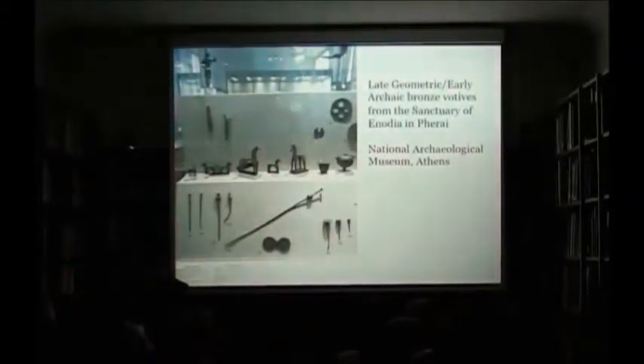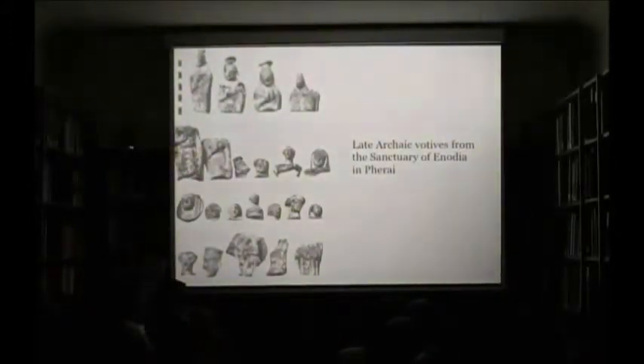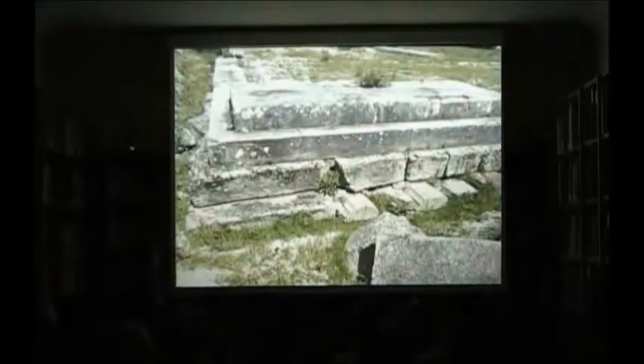During the late archaic period, the votives shift from primarily bronze to predominantly terracotta figurines, almost all of which were female. It was during this time that the first temple may have been built on the sanctuary. It is impossible to determine the dimensions of the archaic temple as the later temple is built on top of it. The architectural remains of the late archaic temple, however, are still visible in the foundations of the later temple, and here we see 6th century column drums built underneath the later temple.